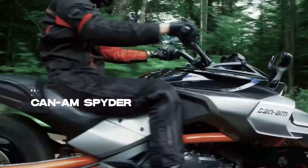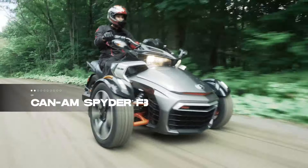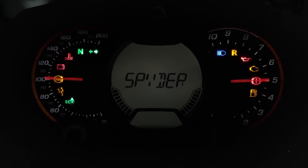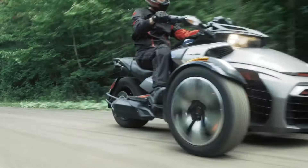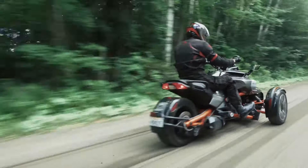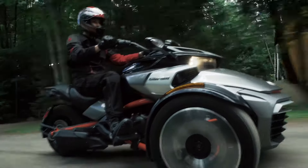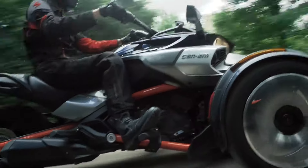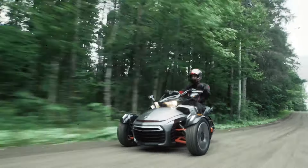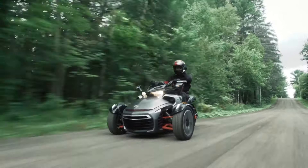Zooming in at number 9 is the Can-Am Spyder F3, a trike that's not just about cruising — it's about an experience. Boasting a 7.8-inch LCD screen, surround audio, and a 105-horsepower Rotax engine, this trike is a tech lover's dream. Enhanced with Elka shock absorbers, LED lights, and a magnetic footpeg system.